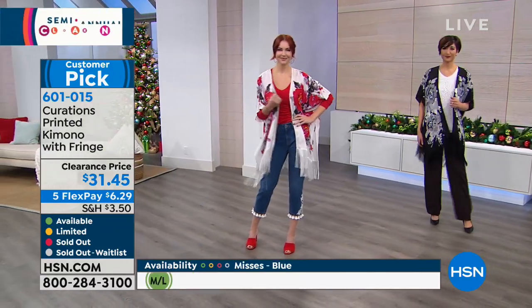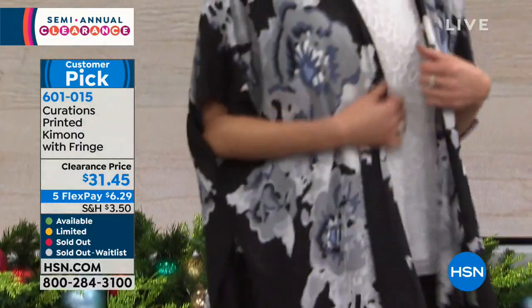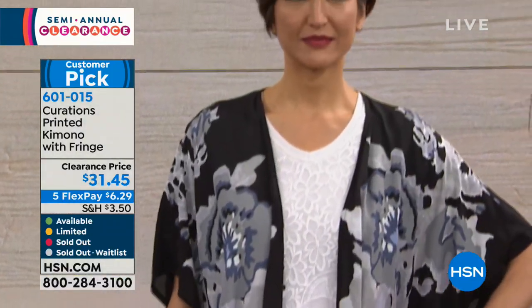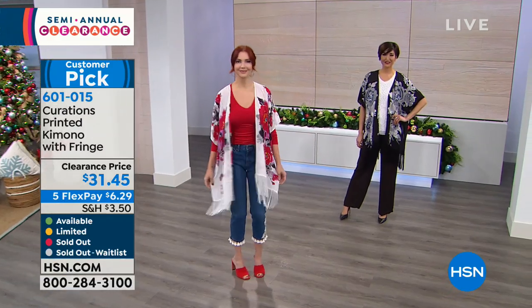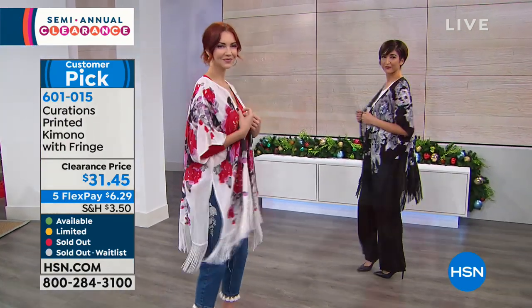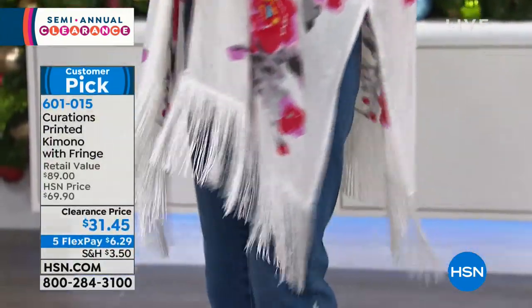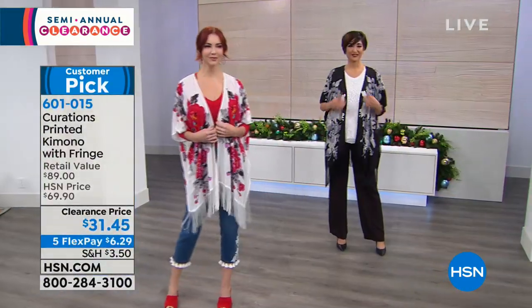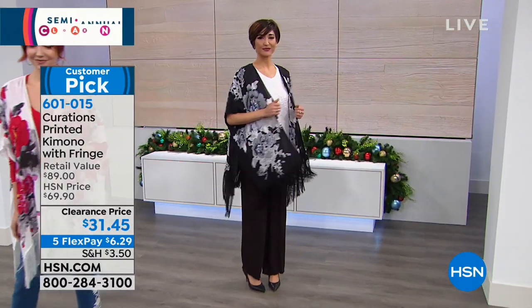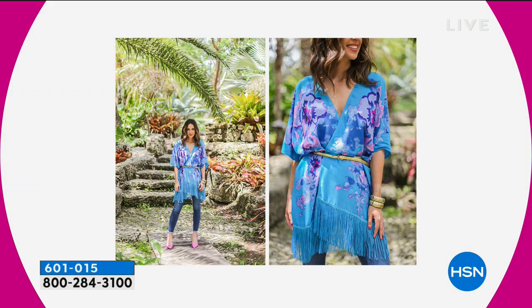You just throw this on over anything. I wore it over the summer over my favorite swimsuit. You can belt it and wear it as a little top with a cami underneath — great versatility on this one. It's just the wow piece — the where-did-you-get-that piece. It just looks so expensive.